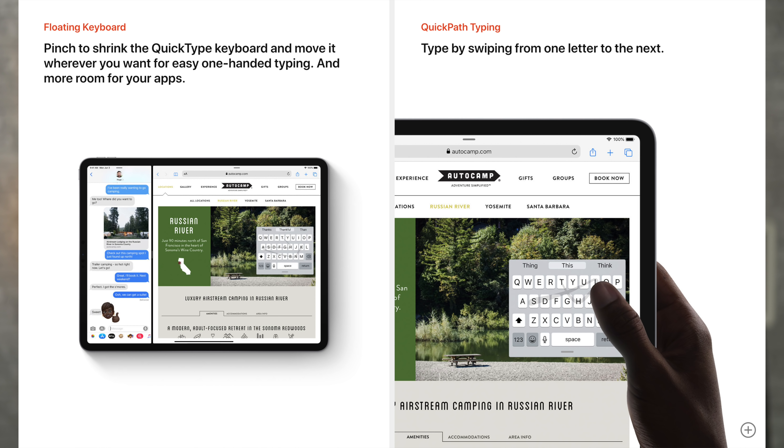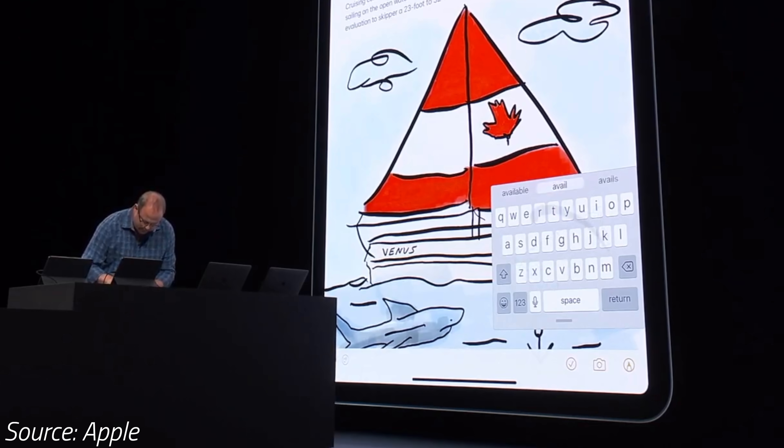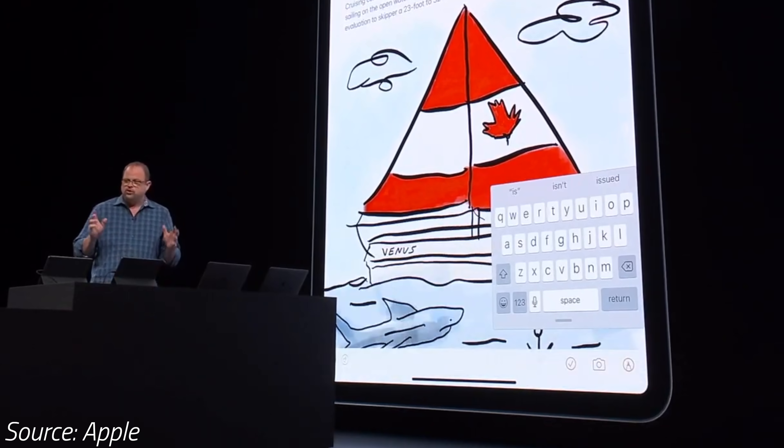Apple has also added new on-screen keyboard features, like the new Quick Path or Swipe keyboard, and the ability to pinch and shrink the keyboard to detach it and move it wherever you want for one-handed typing.